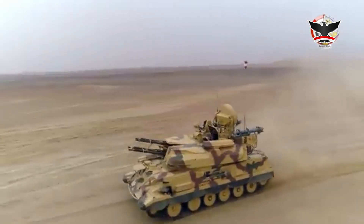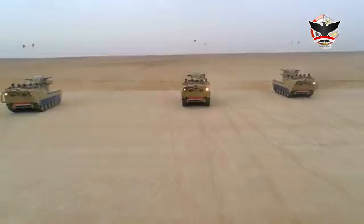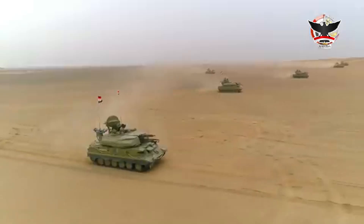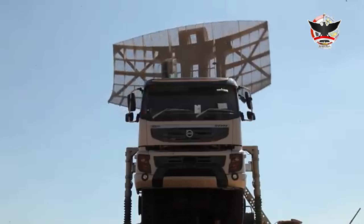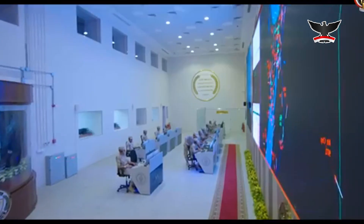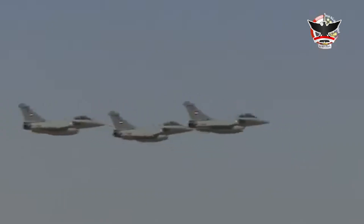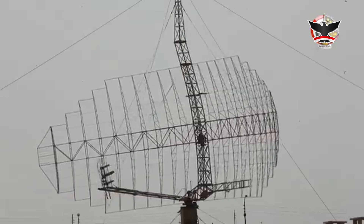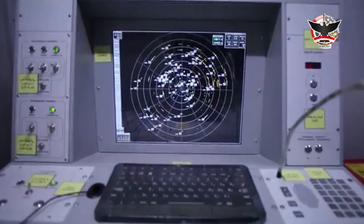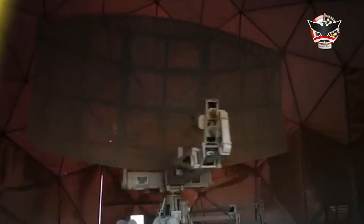Equipped with the latest and most capable tracking, guidance, pursuit, and interception devices, and armed with the most powerful and modern surface-to-air missiles, the Egyptian missile defense system is capable of intercepting any object flying over the country's skies. This high reliability and effectiveness were made possible by the integration of the world's most powerful radar installations and early warning networks, making it able to see the tiniest objects, even if they are ghosts.